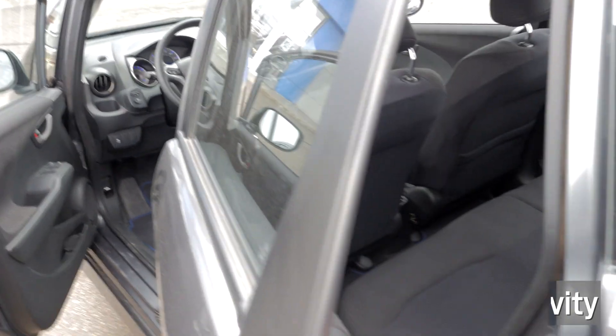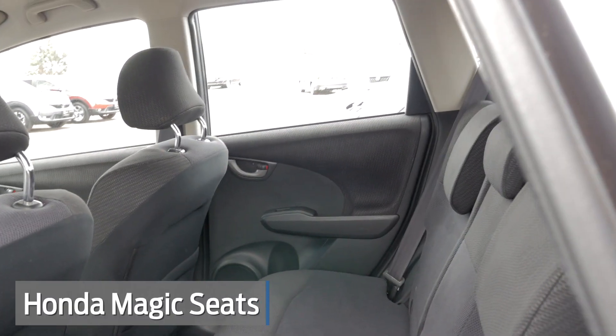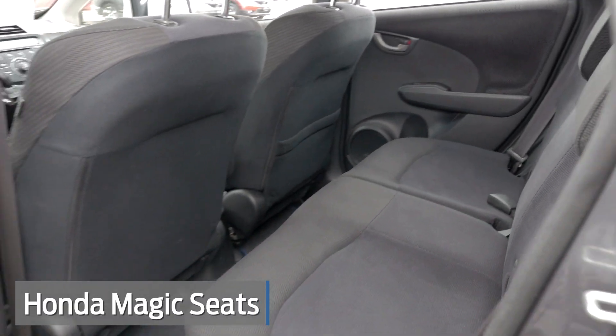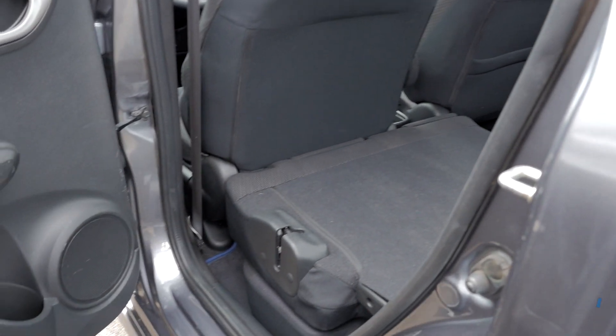Moving into the back here — now these seats have what's called the Honda Magic Seats, so they lay actually completely flat for you. And that's just up here on the shoulder. I'll come around here and open it up. They lay completely flat for you there.